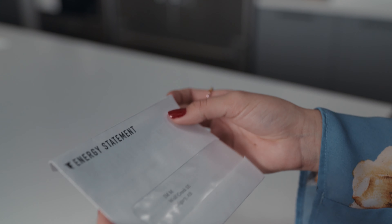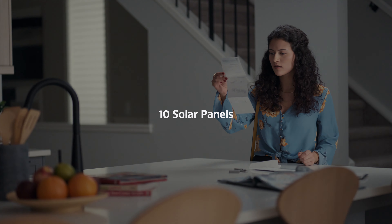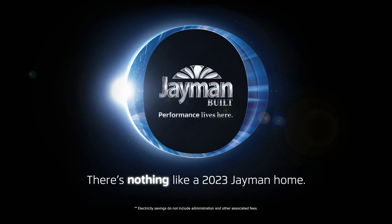All Jamin Homes come with 10 solar panels, allowing you to cut your electricity bills in half. One of the many features, not optional, in a 2023 Jamin Home.